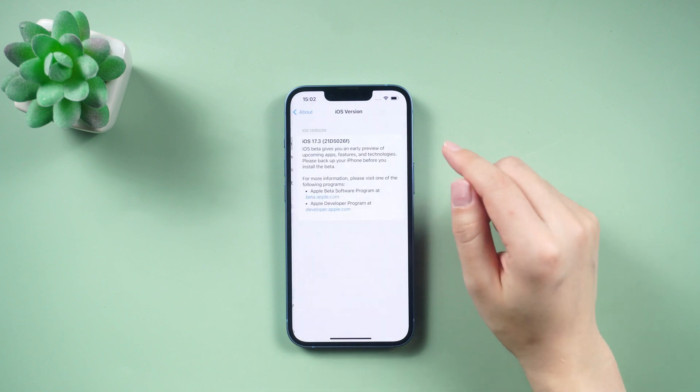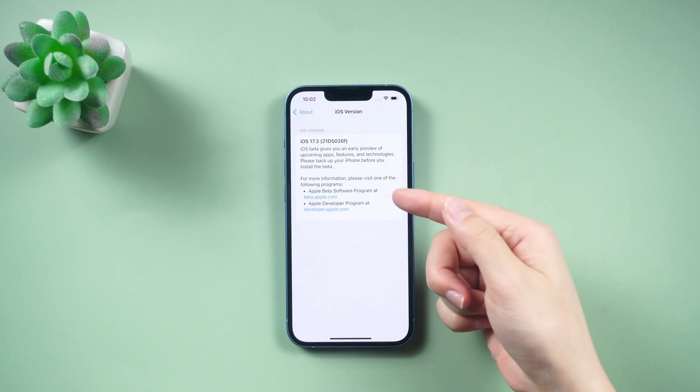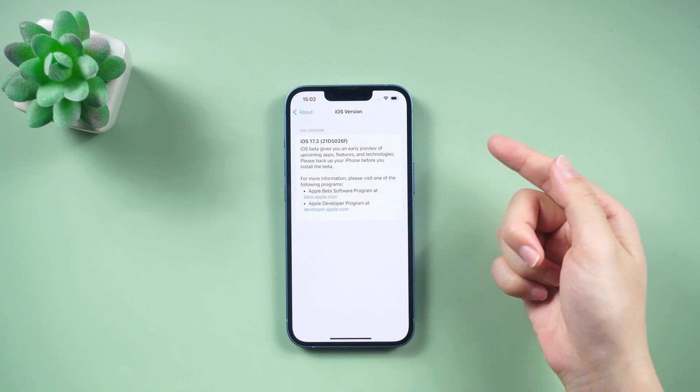If you haven't updated to iOS 17.3 yet, don't worry. You can watch our other video on how to upgrade your iPhone.